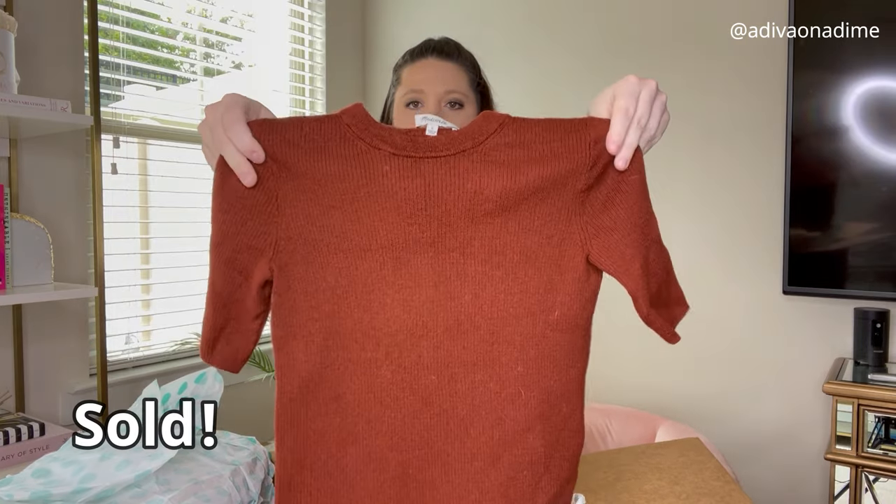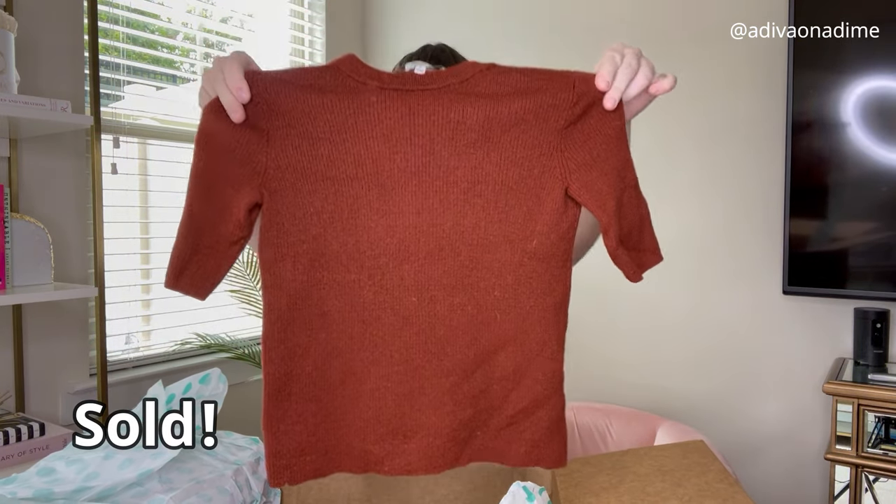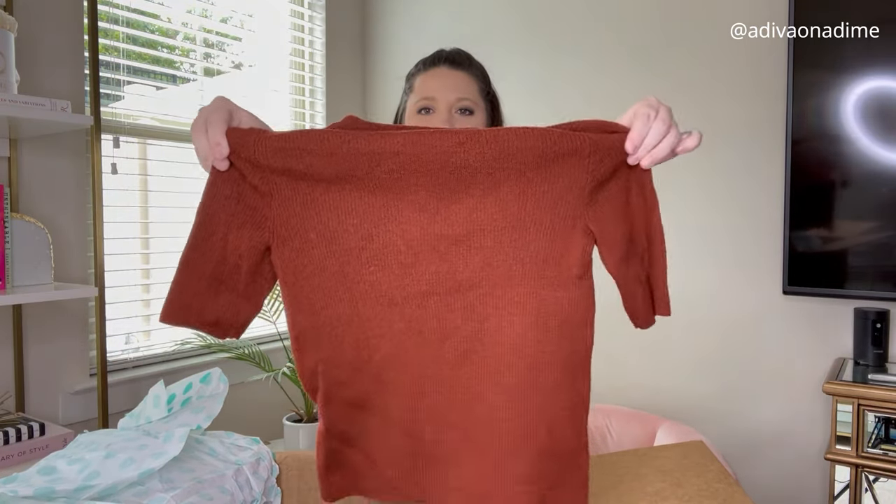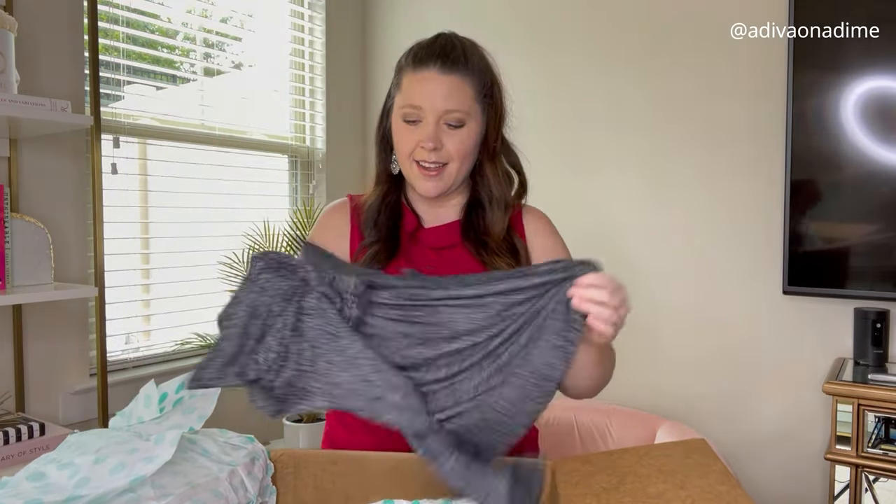A couple more items left. Here we've got Madewell, size small — an orange sweater, might be cropped. That's it.